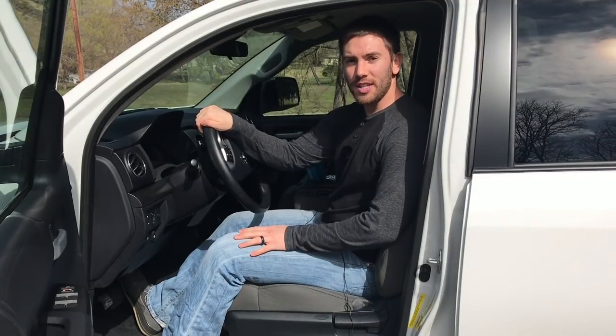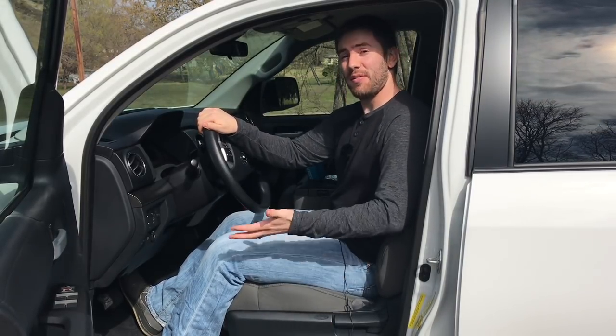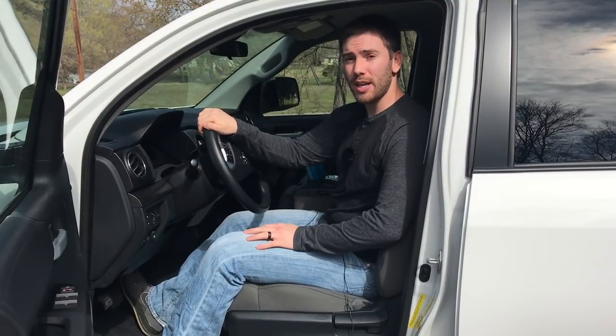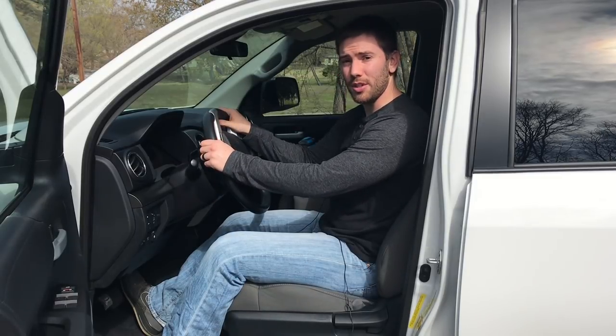It's time to look inside the cab. Starting out in the front seats — first of all, it's pretty high getting up in here. I don't have running boards, there's no grab handle, and at 5'9" like me, it's definitely a little bit of a jump. If you have trouble getting in and out of a vehicle, I'd definitely recommend some running boards; otherwise you'll have to grab onto the steering wheel.